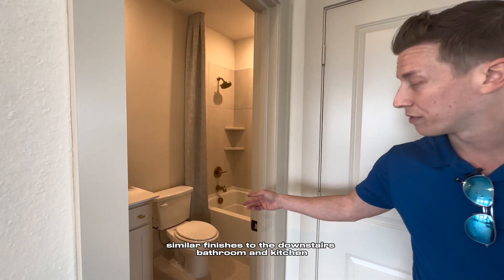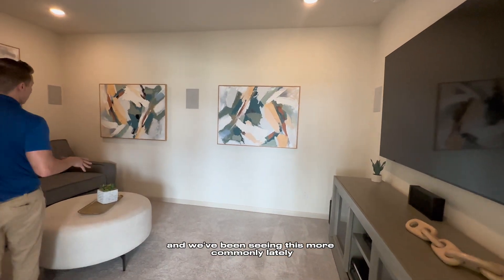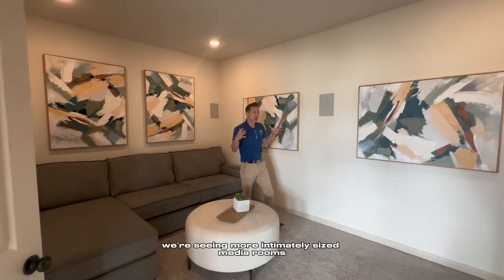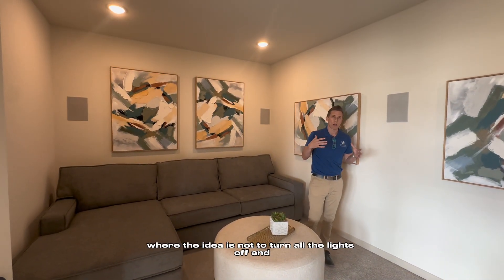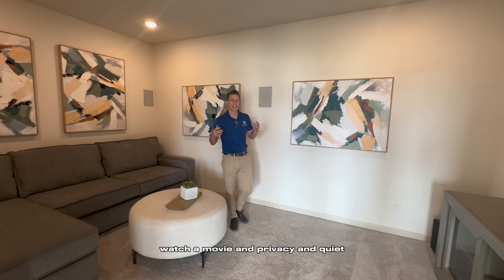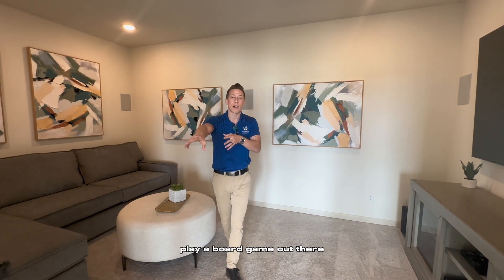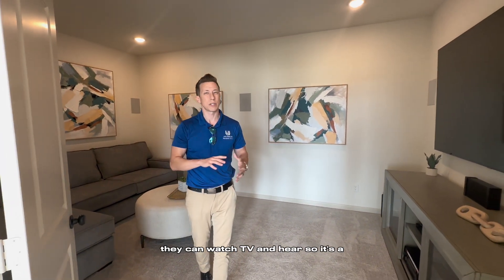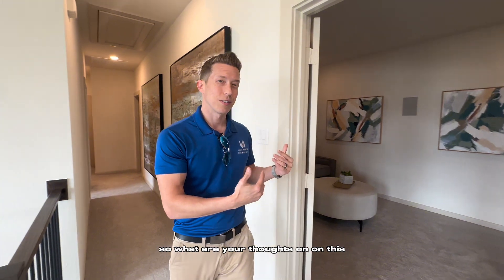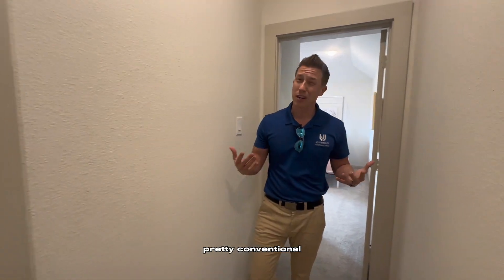The secondary bedrooms are a good size, they all have walk-in closets, and they all have either an ensuite bathroom or one very close by, with similar finishes to the downstairs bathroom and kitchen. Here's the media room — we've been seeing this more commonly lately. It's not your standard rear-entry dramatic media room. We're seeing more intimately sized media rooms where the idea is more family-centered: play pool, play a board game, watch TV with the doors open. It's a transition in how builders are treating the media room.